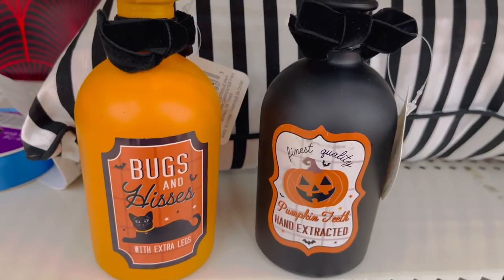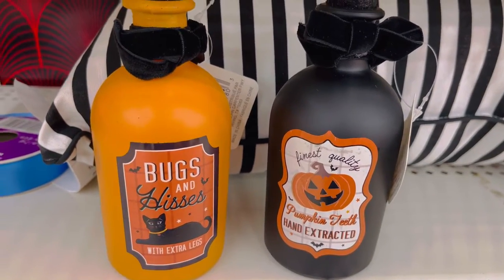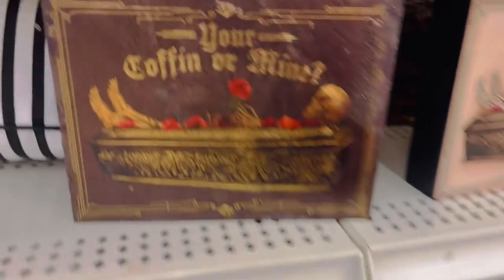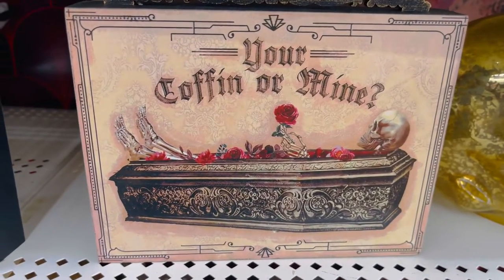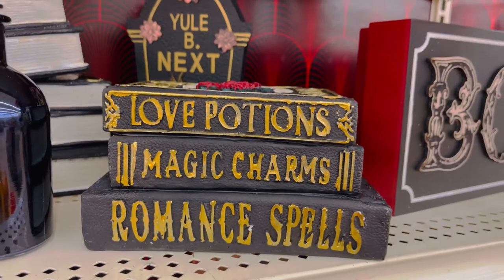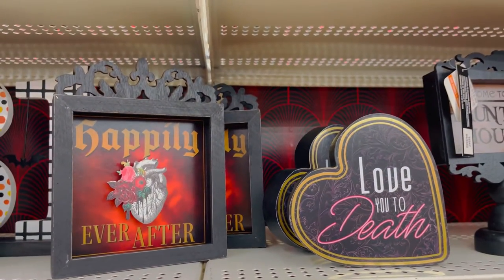They have this Halloween countdown. Here's another skeleton couple — together forever literally — and this skeleton couple that's kissing. Bugs and hisses, pumpkin teeth, fake potion bottles, lots of spooky pillows this year. The pillows are around $15 each. This 'your coffin or mine' little frame — which is adorable, that's so fun.